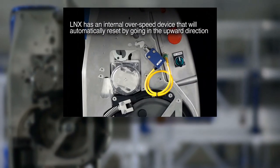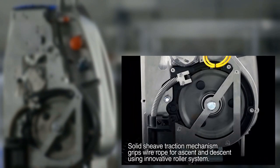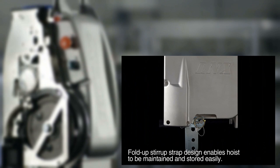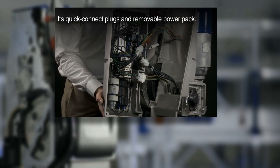Its internal overspeed device with automatic reset. Its solid sheave traction mechanism with innovative roller system. Its modular design and fitted parts for easier inspection. Its fold-up stirrup strap for easy maintenance and storage. Its quick connect plugs and removable power pack.